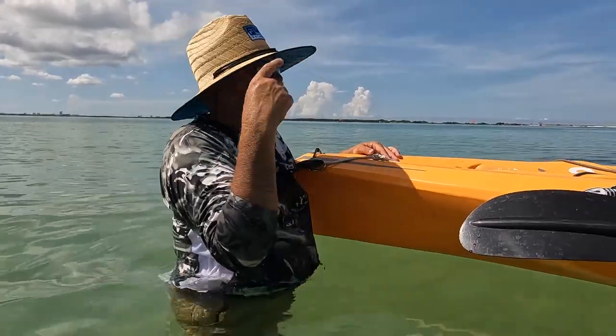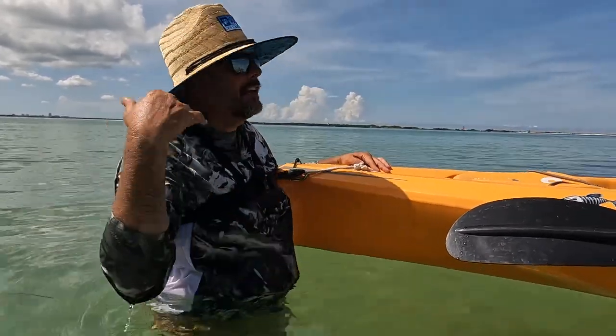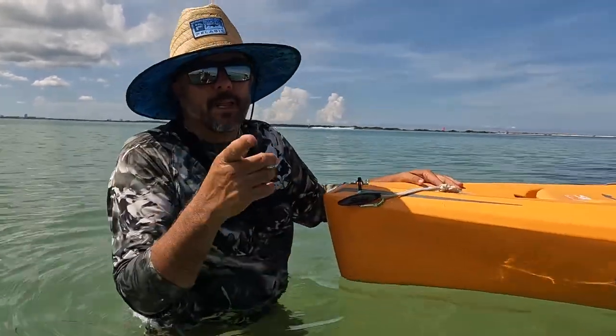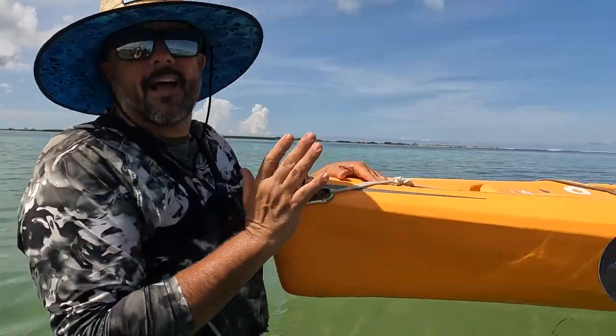Since it's been here it's had tarpon in it a bunch of times, countless snook, redfish, drum, trout, bluefish, ladyfish — you name it, it has been in it. Here's the deal with this boat: it's not giant. This is a midsize Hobie offering in their fishing kayaks.